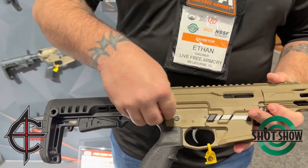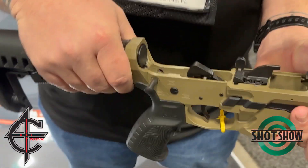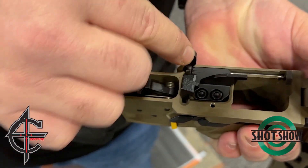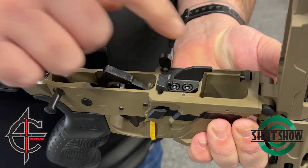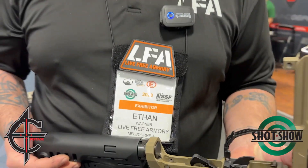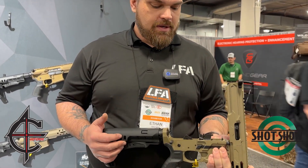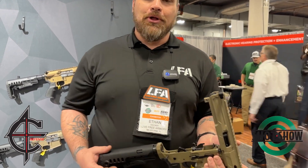Can you show us a little bit about what makes it tick? So it takes your standard AR triggers. We developed this proprietary last round bolt hold open that grabs the magazine, and it's all encapsulated in the lower. Because that's an unusual feature — the last round hold open on a carbine like that, isn't it? Correct. That's actually what we spent the most time on was the last round bolt hold open.